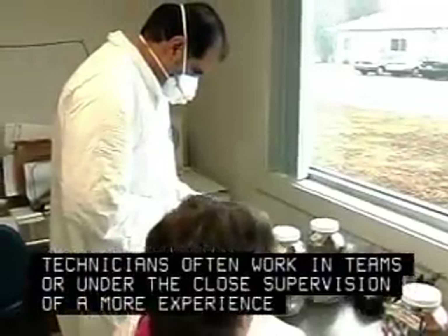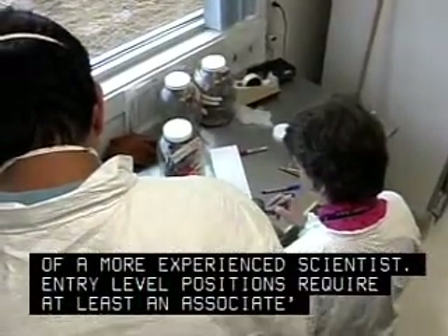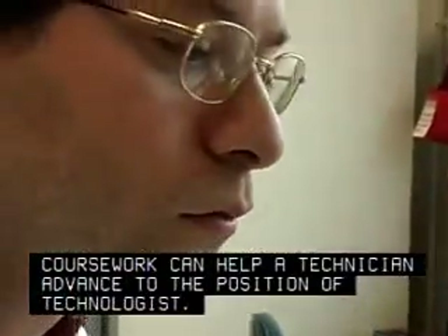Technicians often work in teams or under the close supervision of a more experienced scientist. Entry-level positions require at least an associate's degree. Excellent math and communication skills and higher-level coursework can help a technician advance to the position of technologist.